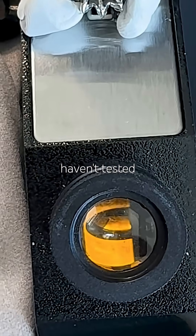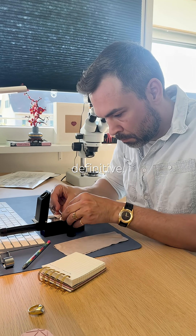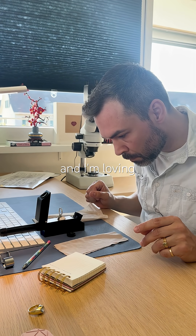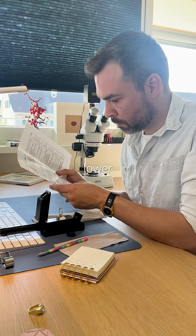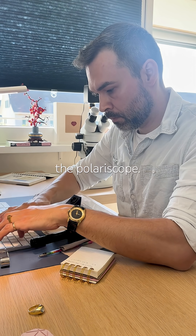Still, I haven't tested Jadeite Jade before, so I want to be extra careful before I say anything definitive. This spot reading is making me nervous and I'm loving it. Could it be Nephrite Jade instead? Possibly, but Nephrite usually has an even lower RI and it might also look less uniformly bright under the polariscope.